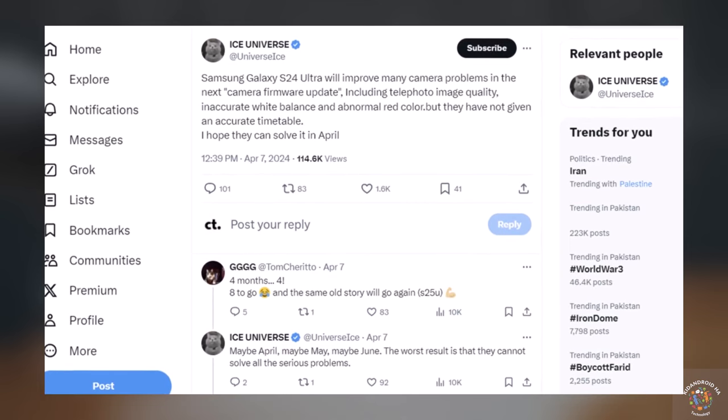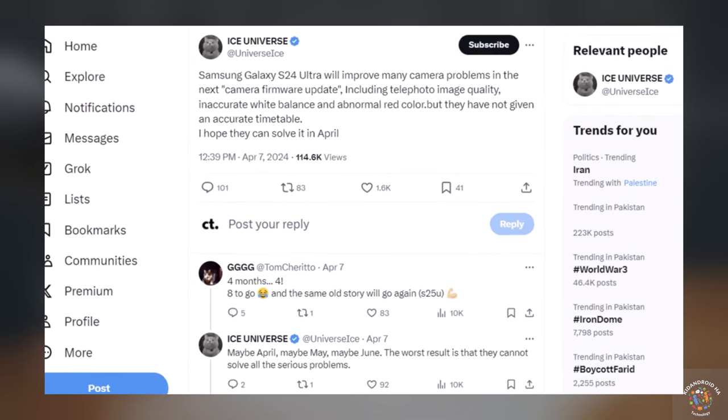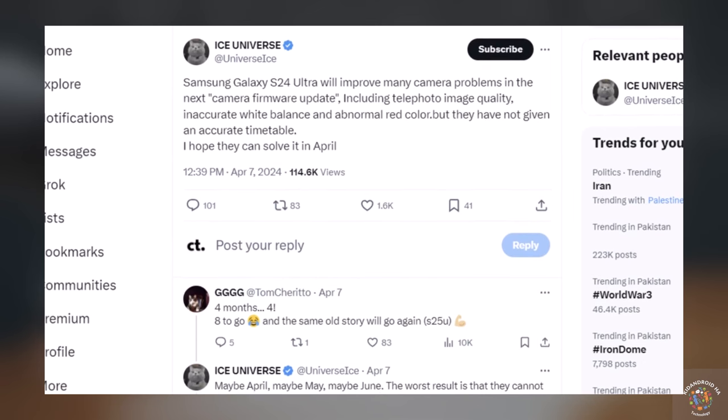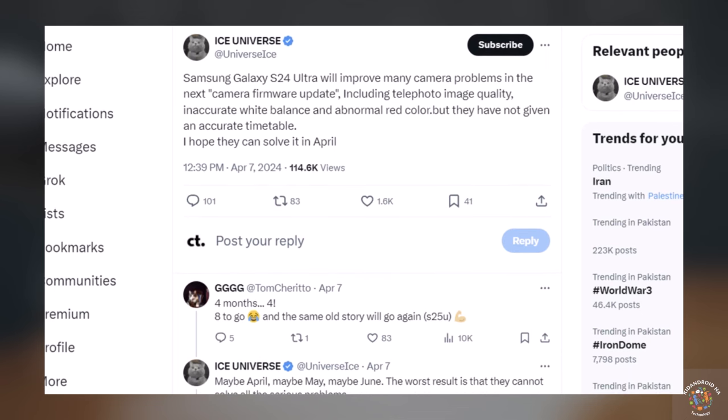According to Ice Universe, the Samsung Galaxy S24 Ultra will improve many camera problems in the next camera firmware update, including telephoto image quality, inaccurate white balance, and abnormal red color. But they have not given an accurate timetable.